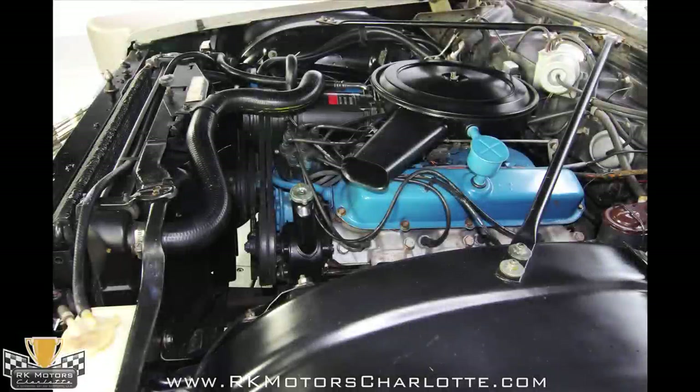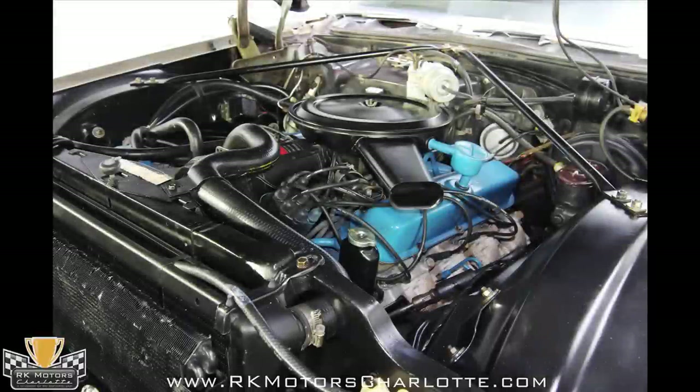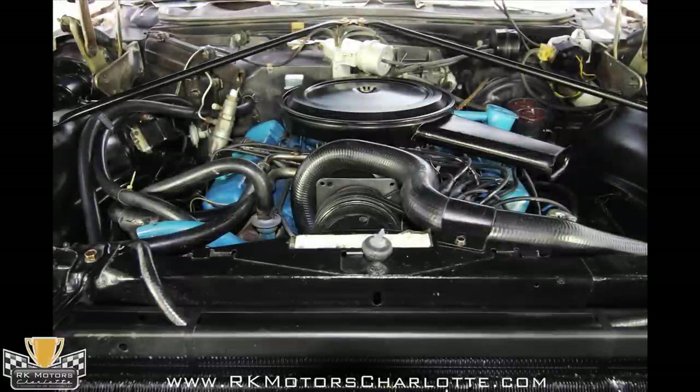Cadillac didn't skimp on horsepower in the 1960s either. The 472 cubic inch monster generated a highly respectable 375 horsepower. It appears that this engine and engine bay have been nicely cleaned and detailed, and that's likely fresh paint on the engine itself.